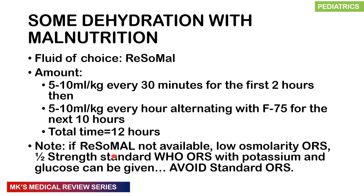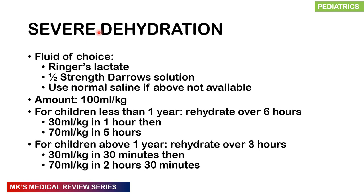For severe dehydration without malnutrition, the fluid of choice is Ringer's lactate or half-strength Darrow's solution; normal saline if those are unavailable. Give 100 mL per kg total. Rehydration speed depends on age: for children under 1 year, give 30 mL per kg in the first hour, then 70 mL per kg over the next 5 hours. For children over 1 year, give 30 mL per kg in the first 30 minutes, then 70 mL per kg over the next 2.5 hours.